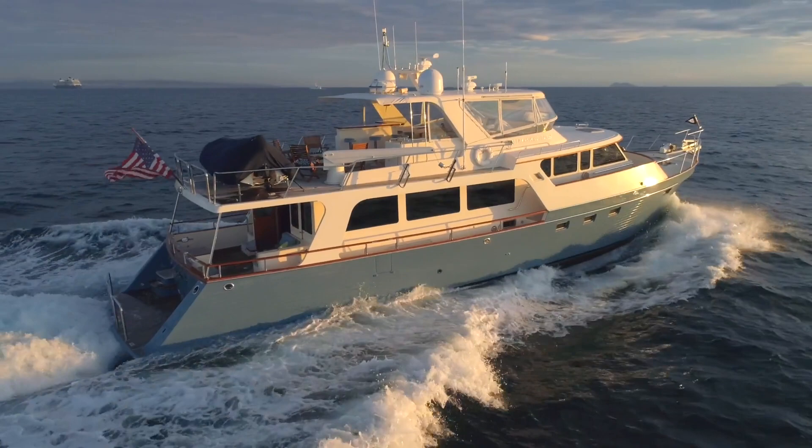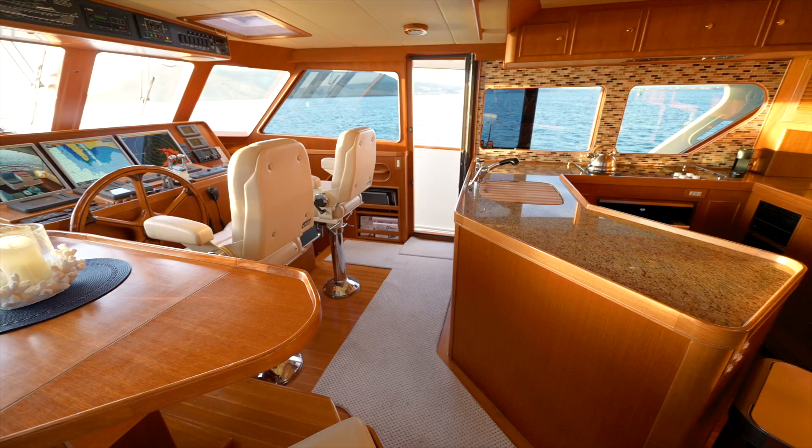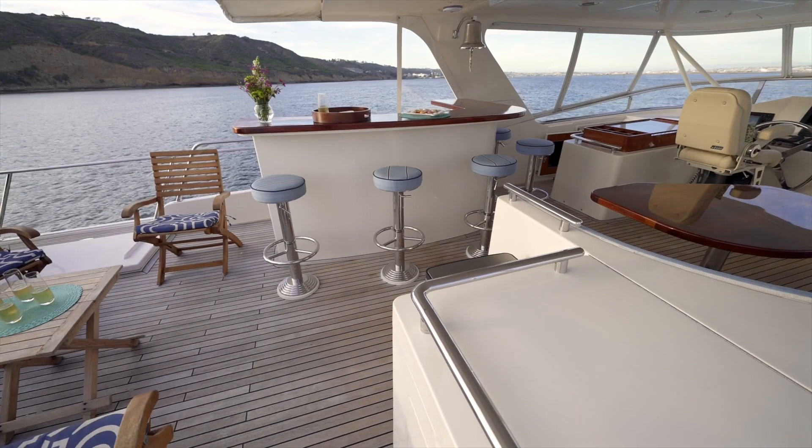She offers her owners and guests a beautiful interior with a flow-through sight line that starts as you enter the salon through the aft doors and can see through past the galley and into the lower helm. Combined with the expansive flybridge that offers a bar with seating for five, a dining table with seating for five, and an open aft deck area for lounge chairs.